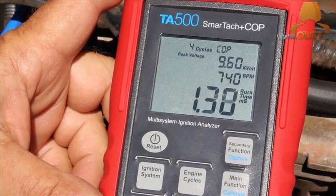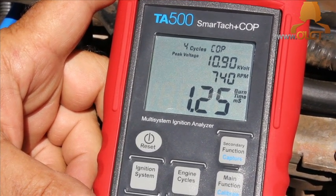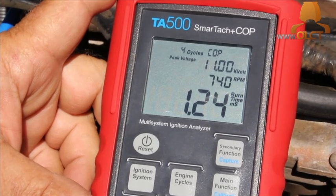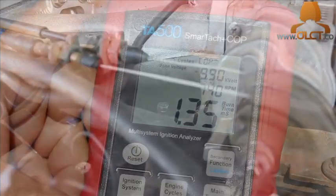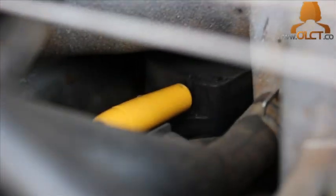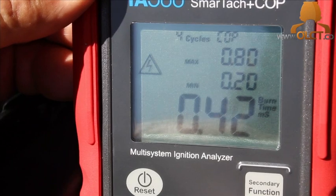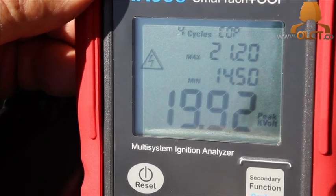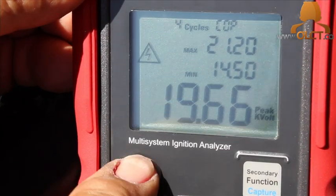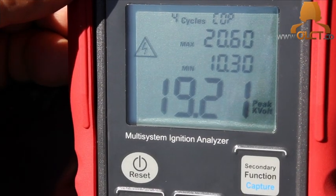What we are looking for is any substantial difference between burn time or peak kilovolts across the cylinders. On cylinder number three, we've found it's averaging around 20 kilovolts and around 0.4 of a millisecond burn time. The ignition system analyzer is available from our website, www.olct.co.